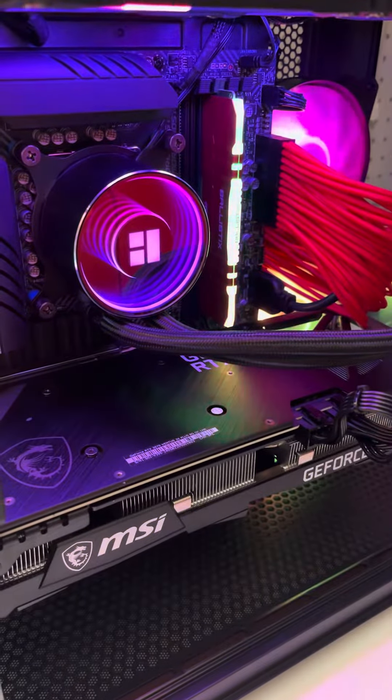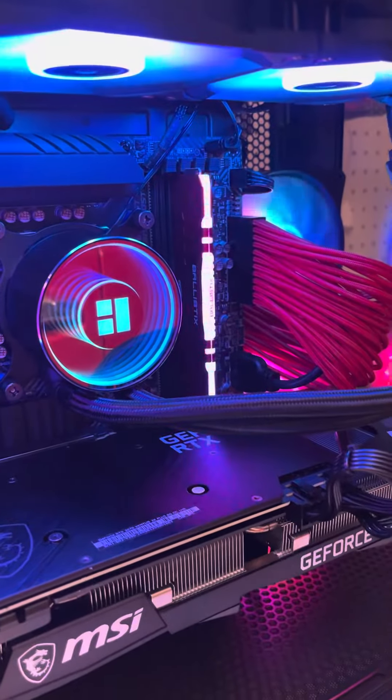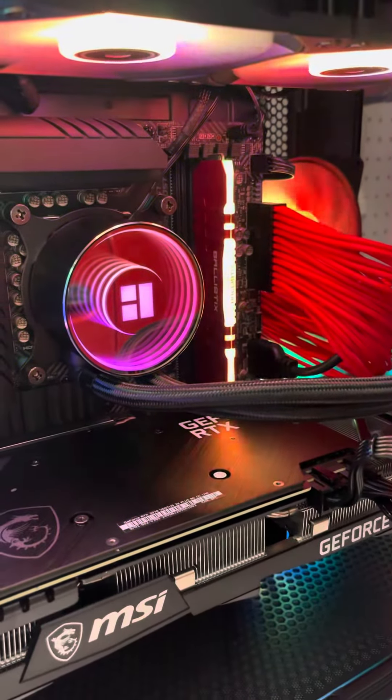Hey guys, Ernie here from DigiTwitch. Sorry I've been away a little bit because of this crazy weather. It's really a freezer inside here from our garage at DigiTwitch.